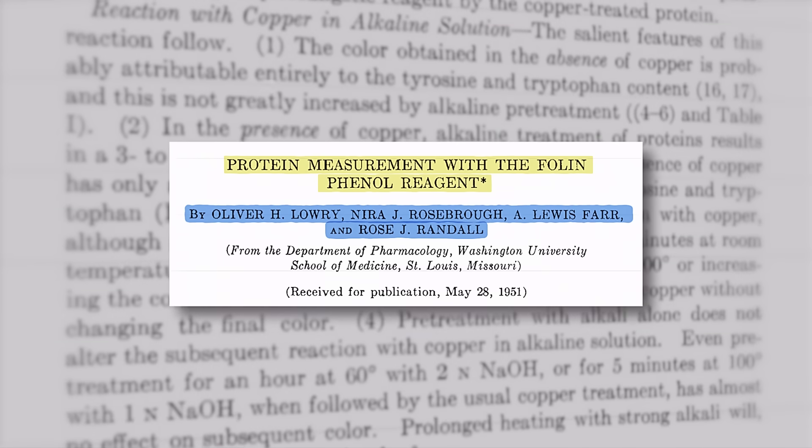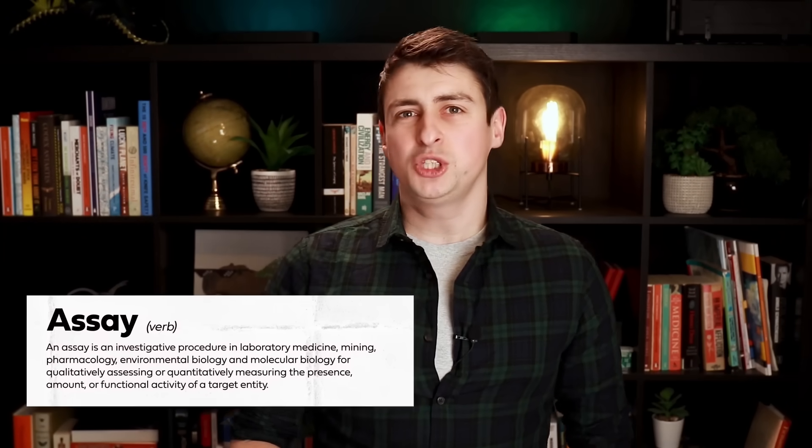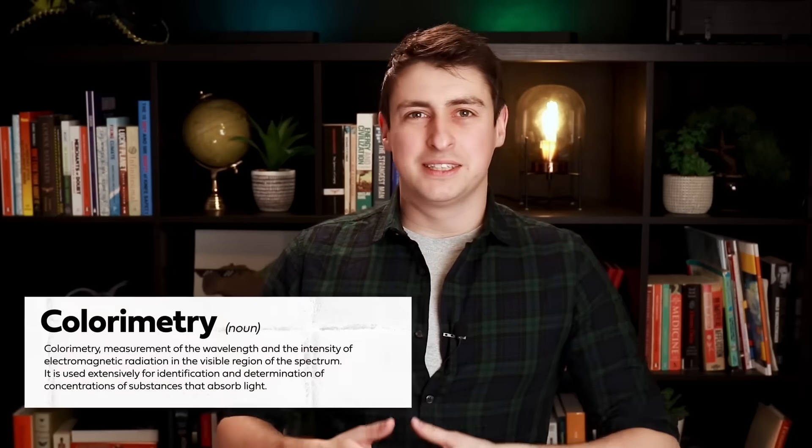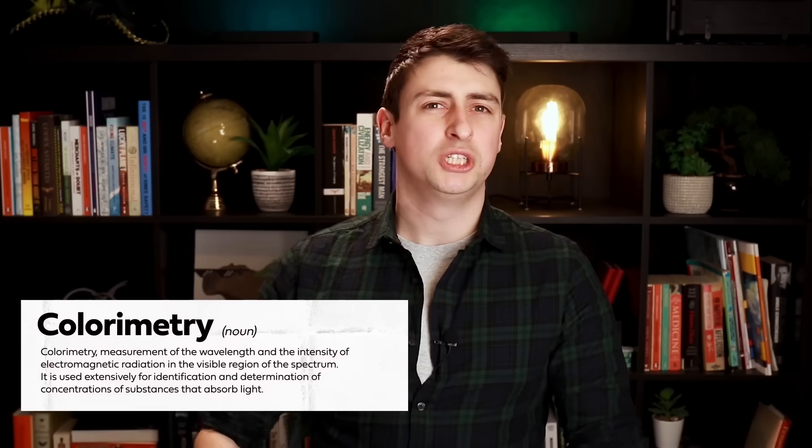He described them as covering the holy trinity of bioscience research — improving our ability to research DNA, RNA, and proteins. The top paper of all time is by Lowry et al., 'Protein measurement with the folin phenol reagent,' describing what's now known as the Lowry assay. An assay is a technique used to measure the amount, presence, or activity of a thing in a sample. The Lowry assay is used to measure the amount of protein in a sample using colorimetry — where you do something to a sample that causes it to change color, and the more it changes, the more protein is present.